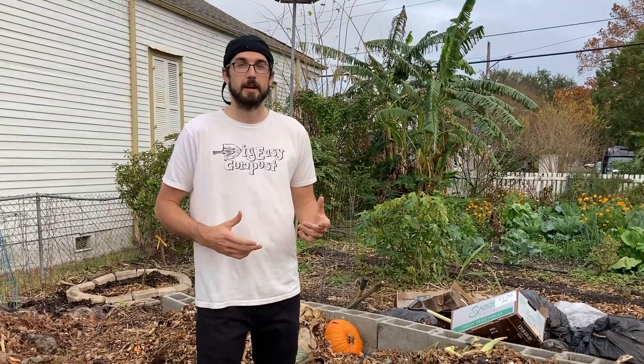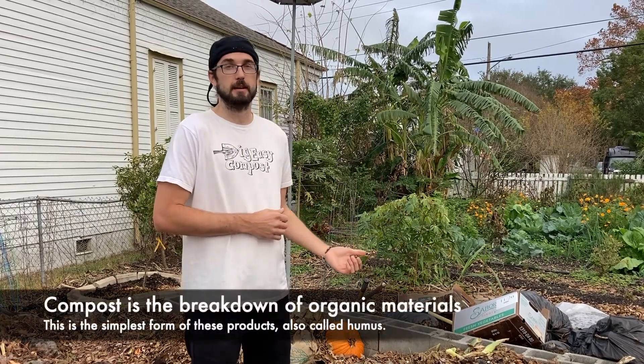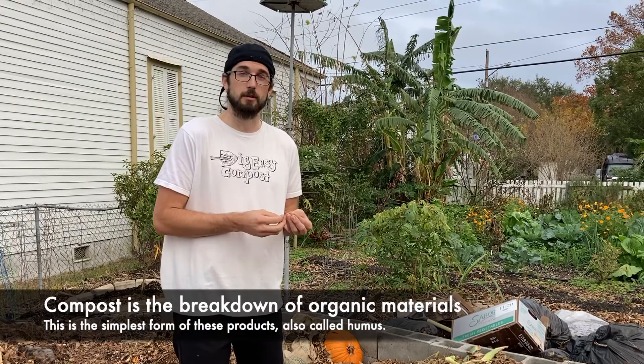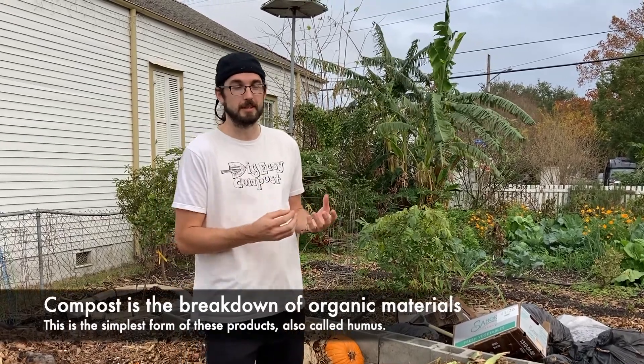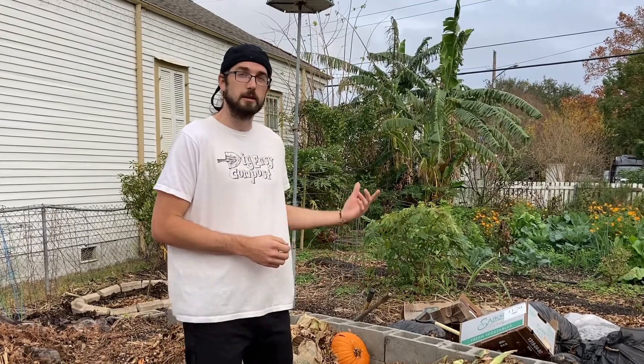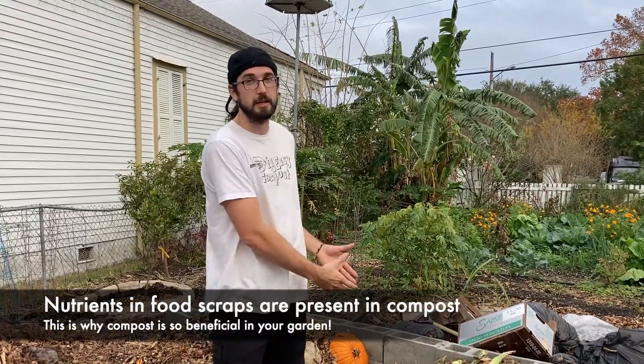So with the help of microorganisms, compost is the breakdown of organic material over time until it is reduced to its simplest form, also known as humus. It is very nutrient dense and it maintains all those nutrients from the original products that you put in it.